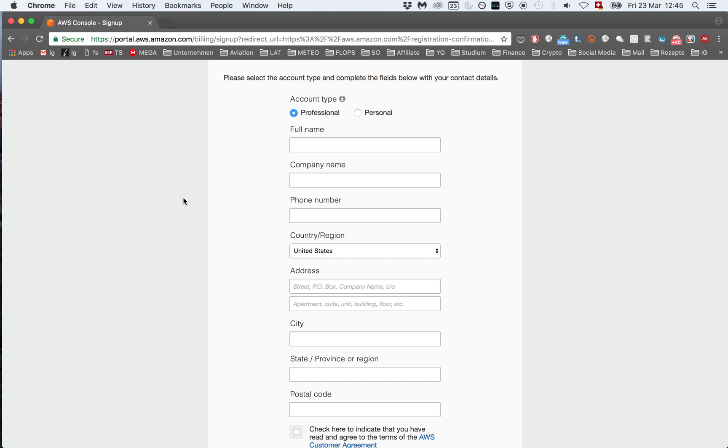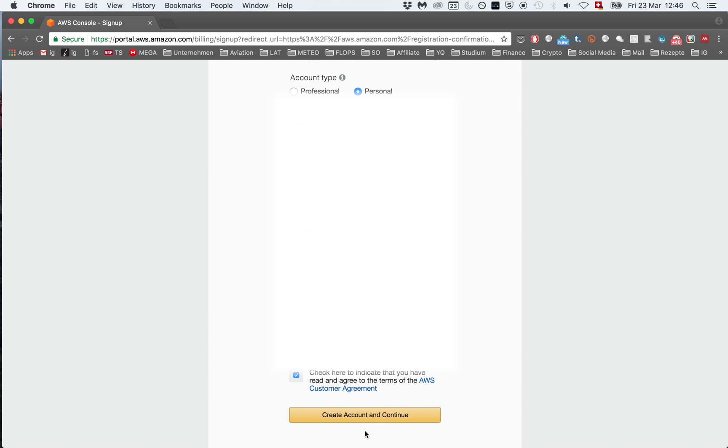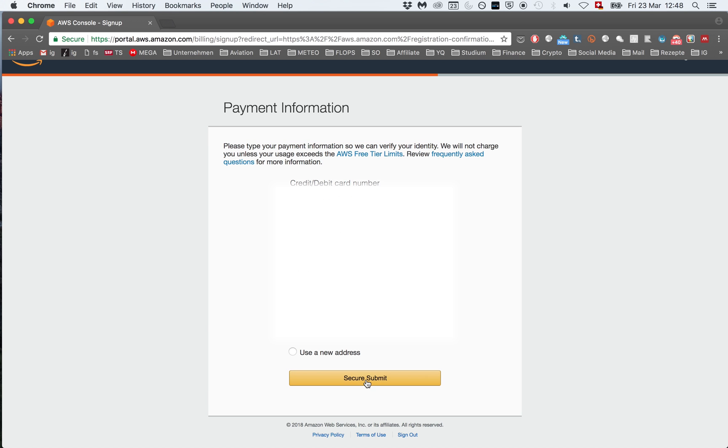Then you get to the next page where you need to fill in a little bit more information. Just click personal if you're using it for a personal account and make sure that your phone number is actually the right one because you're going to need that one later. When you have everything filled out click on create account and continue. On the next page you need to enter your credit card information. But as they state here they just need to verify your identity and they will not charge it unless you exceed your free tier limits which you find in the description of this video. And then you can click secure submit.